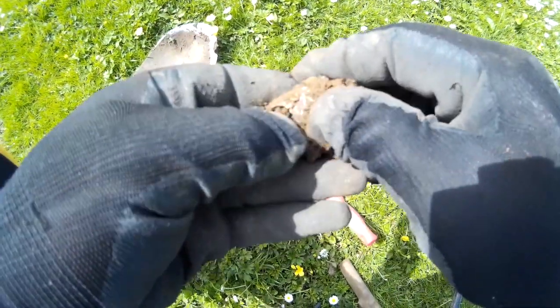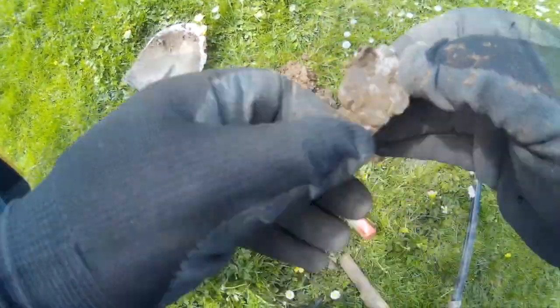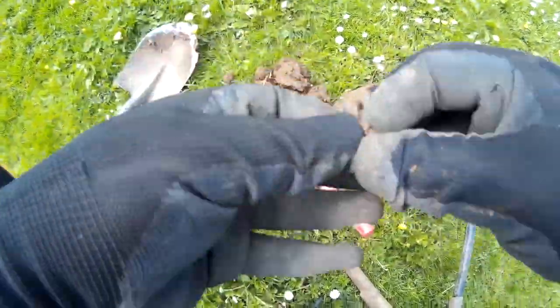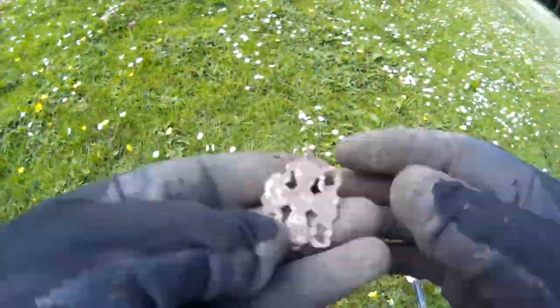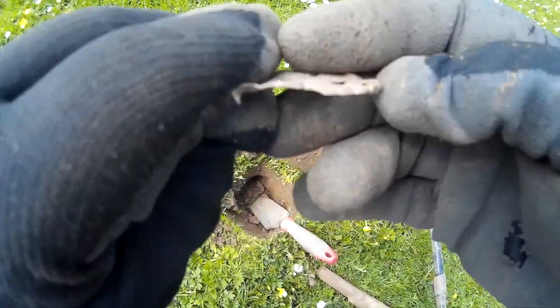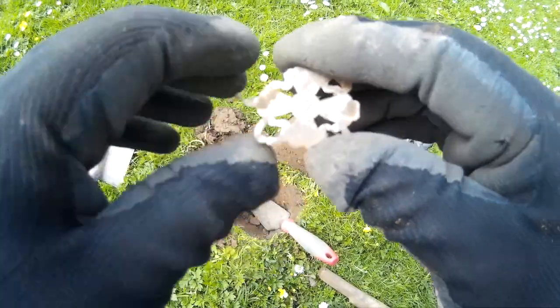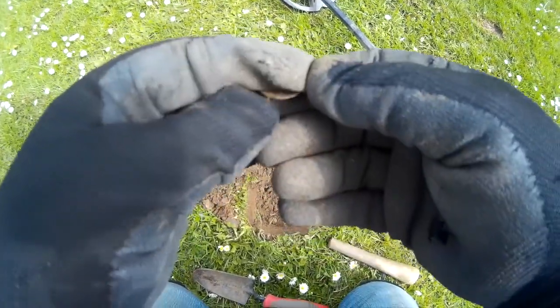Moving on, not sure what we've got in here - it could be just junk but we'll have a little look. Yeah, I think this is a brooch. I can see it this way and that would have been part of the pin, wrapped around the pin there, and I can see the indentation on the other side. It's part of a brooch, most definitely.